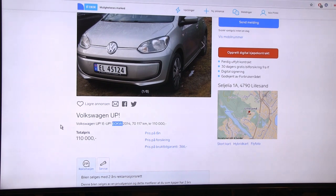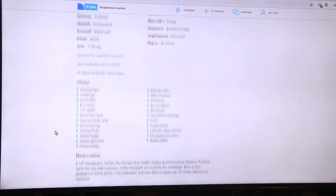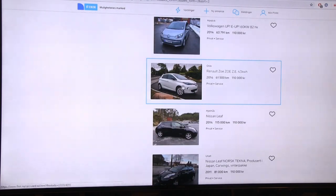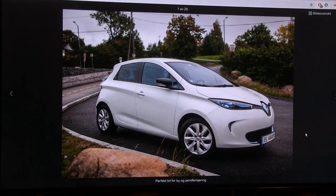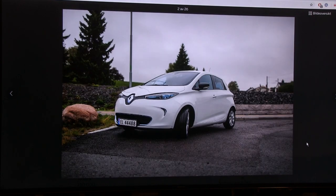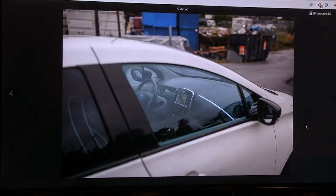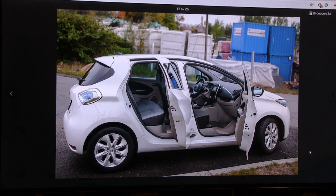Here's another e-Up. In this ad they correctly say 60 kW for the motor power - you see that the whole kW versus kWh thing is a big mess in these listings. Here's another Zoe - a nice looking color. I've looked through some of these ads before so it's not my first time seeing this one.